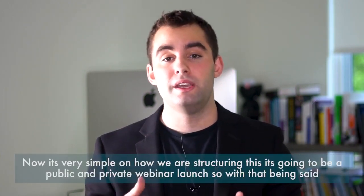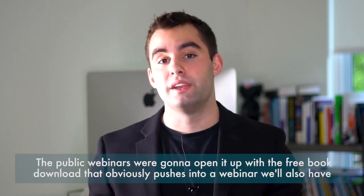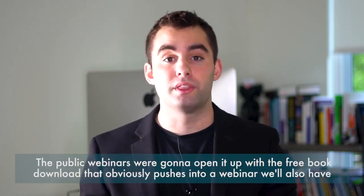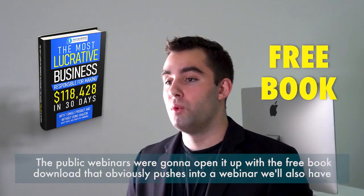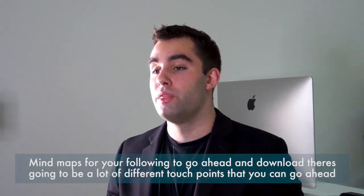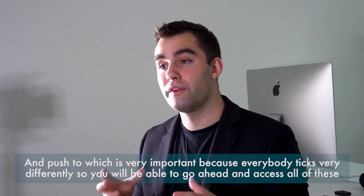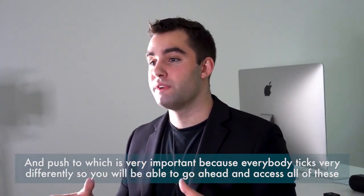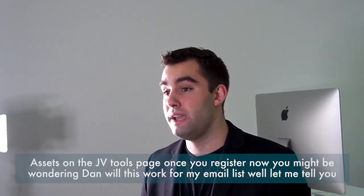It's very simple how we're structuring this — it's going to be a public and private webinar launch. For the public webinars, we'll open it up with a free book download that pushes into a webinar. We'll also have mind maps for your following to download. There are going to be a lot of different touch points that you can push to, which is very important because everybody engages differently. You'll be able to access all of these assets on the JV tools page once you register.